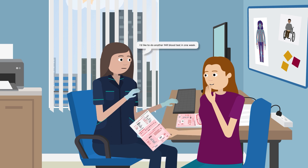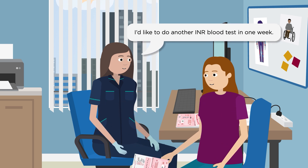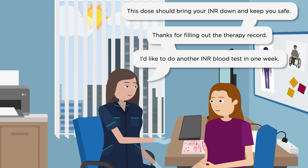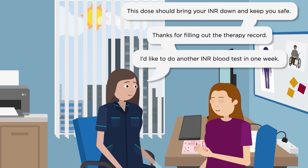Working with the nurses by attending INR appointments, recording relevant information on the therapy record, and sticking to the dosage is vital to keep you safe.